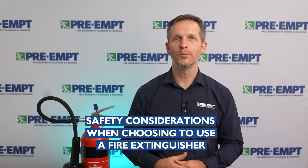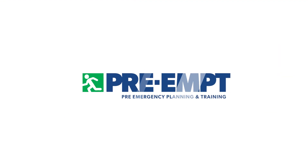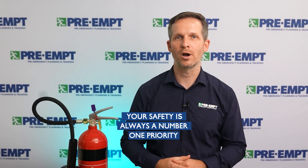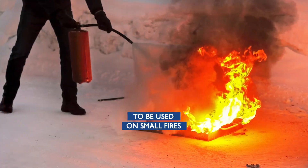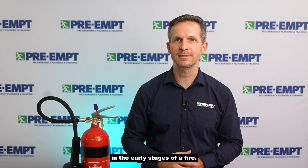Here are some safety considerations for you when choosing to use a fire extinguisher. Your safety is always the number one priority. First attack firefighting equipment is only designed to be used on small fires in the early stages of a fire.